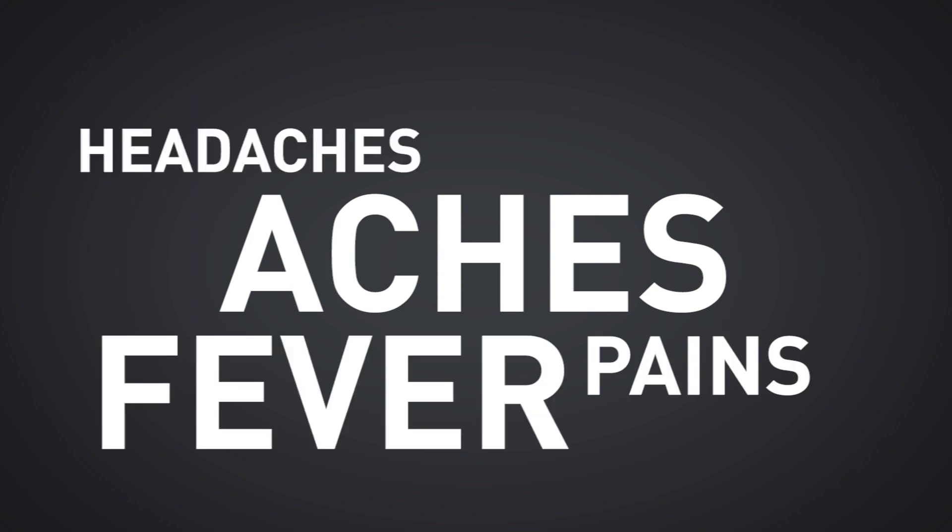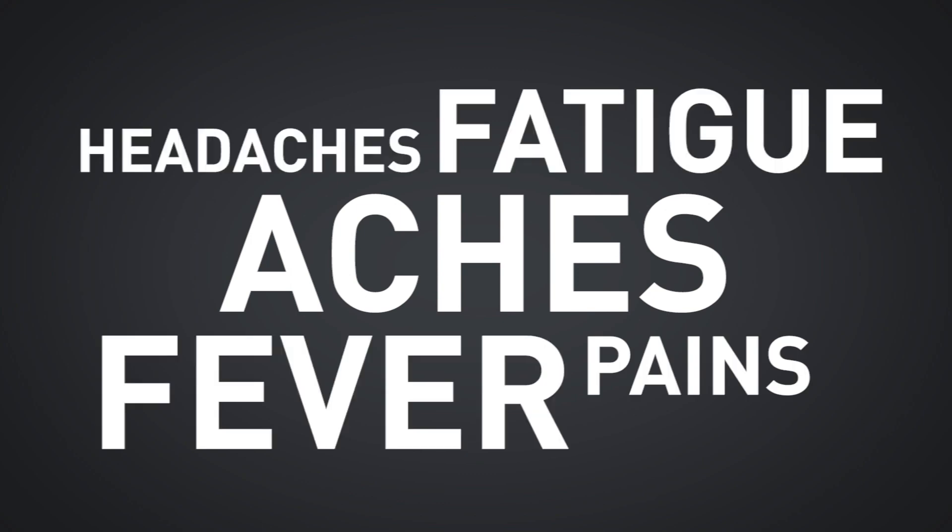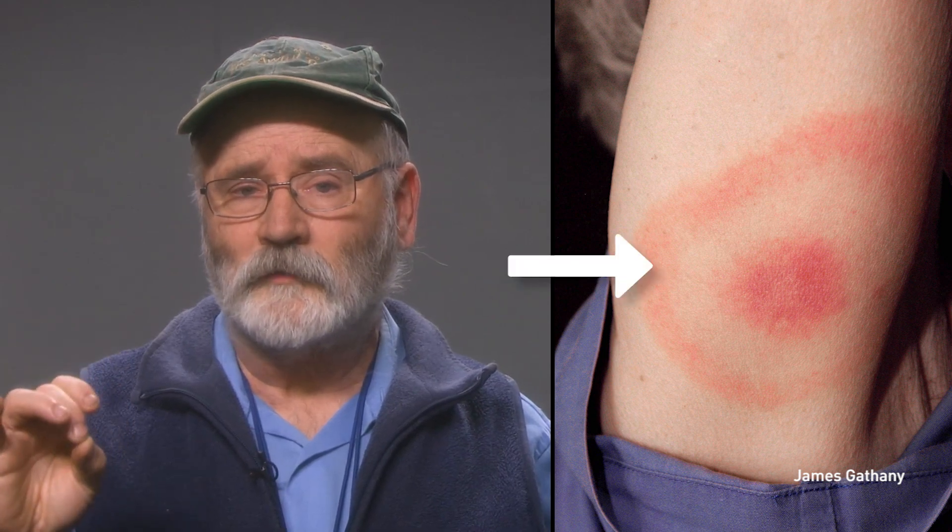Aches, pains, fever, headaches, and fatigue — those are the main symptoms. Sometimes, but not always, there's a bull's eye shaped rash. All of the symptoms can appear separately or in combinations over time.